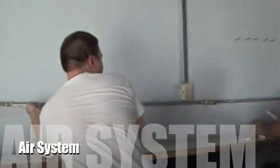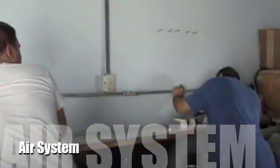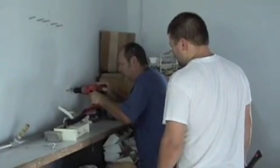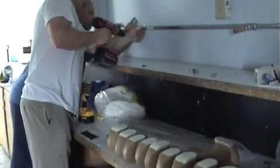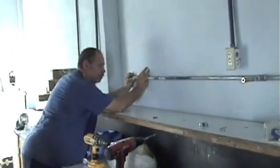Our biggest project this time was to outfit the prosthetic lab with an air system for pneumatic tools specific for making a prosthesis. This project is all made possible through donations from Samaritan's Purse and other private companies.